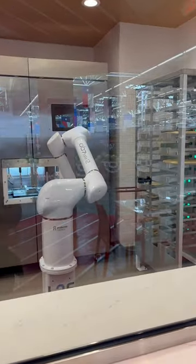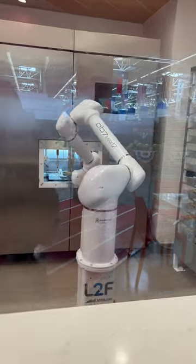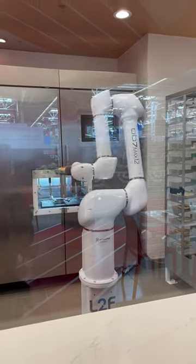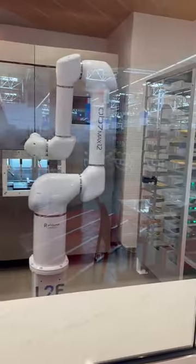The robot takes the dough off the rack, places it into a machine where the sauce, cheese, and toppings are automatically added. The robot will then put the pizza on a conveyor oven. The pizzas are done within five minutes. Would you try one?